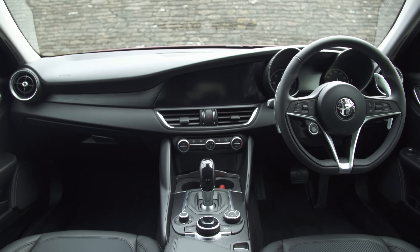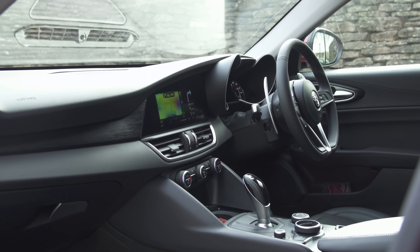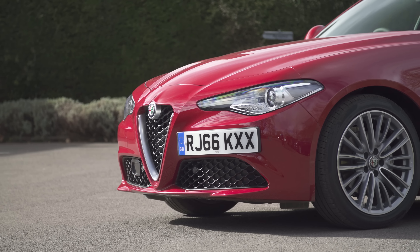Overall, the Alfa Giulia's interior is pretty good. However, it does lack the class of its German rivals, and the infotainment system is merely adequate rather than impressive.